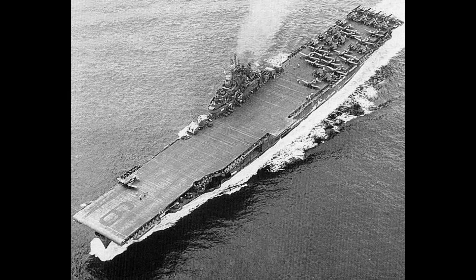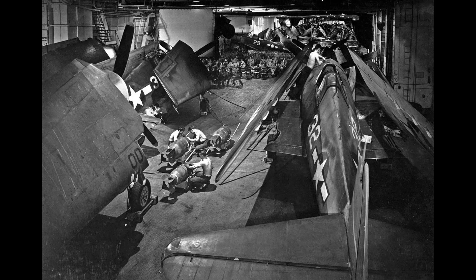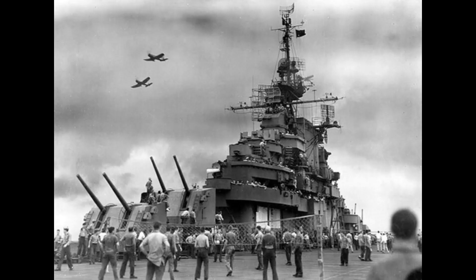A hangar deck-level catapult was originally fitted to most early ships. Yorktown, Intrepid, Hornet, Franklin, and Bunker Hill had them, but the rest never got them. One hangar was placed, and each could carry up to 100 aircraft of various types. SK and SC air search radars were added. Two SG surface search radars would also be fitted, along with two Mk IV fire control radars.